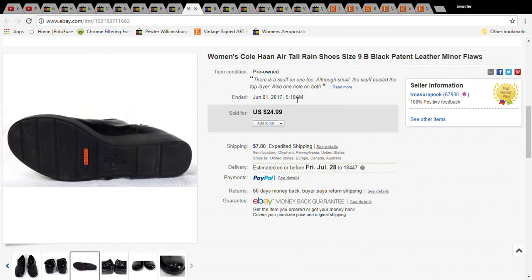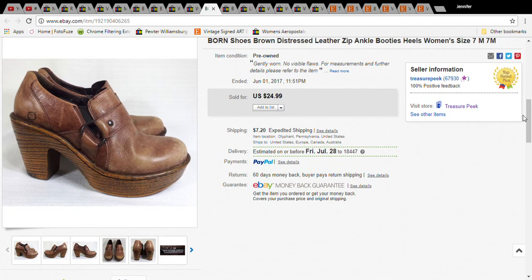The Cole Haans with the flaw sold for $19.99 plus shipping, so the buyer paid $27.79 total. I do pick up items with flaws depending on the brand. If a pair of Clarks had that same flaw I wouldn't pick it up, but Cole Haan, Allen Edmonds, or similar at a very cheap price — I definitely would, because people do buy them with flaws.